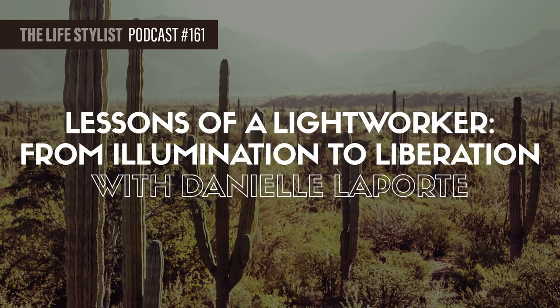Welcome to the Lifestylist podcast. My name is Luke Story, and today I'm going to deliver to you Danielle Laporte — not just an episode, but an experience. I sat down with Danielle at the Longevity Now conference a few months ago and recorded a really fun, deep, and profound talk, and I've been waiting for the right moment to share it.